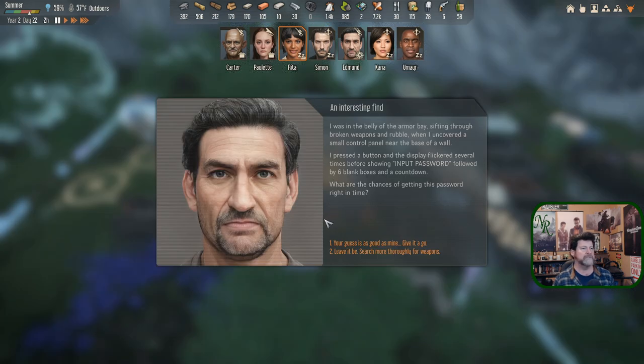Carter is going to transport and spend his morning sleeping in. I'd like to get one more furnace running. We've actually finished all of our alloy - as each stove was finishing, ten more was being added. Then Edmund's expedition message came in: he was in the belly of the armor bay sifting through broken weapons and rubble when he uncovered a small control panel with an input password prompt - six blank boxes and a countdown.